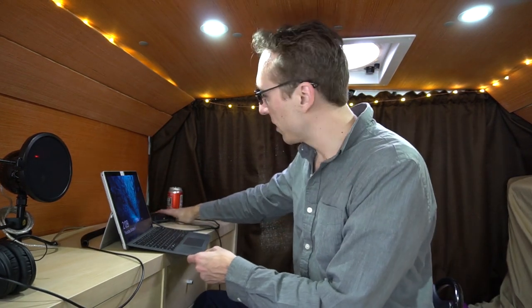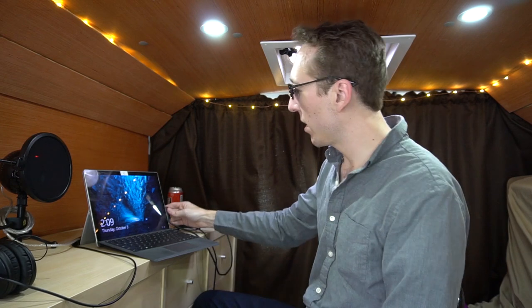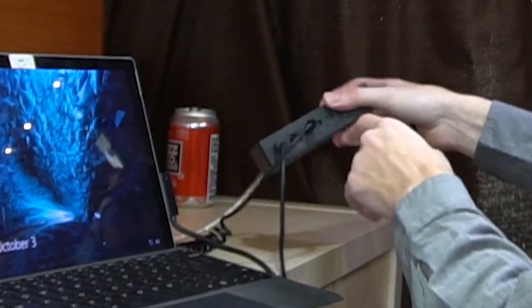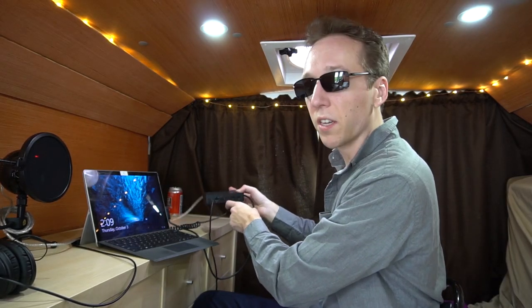What's awesome about the Surface line of products is that it has a lot of different cool accessories. Like this is a dock that you can just plug right into your laptop. It gives you more USB, it gives you a headphone jack, HDMI ports, and all sorts of good things that you're going to need.